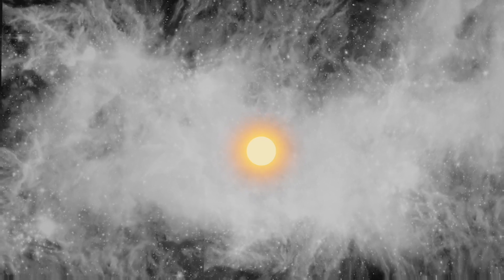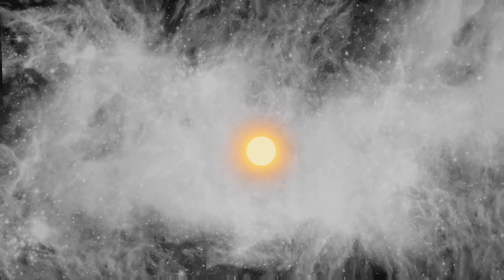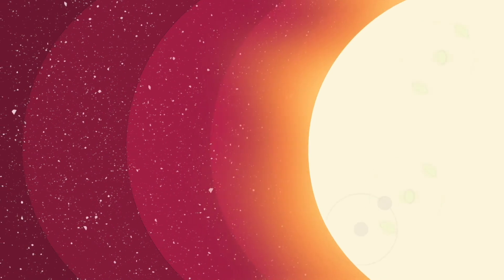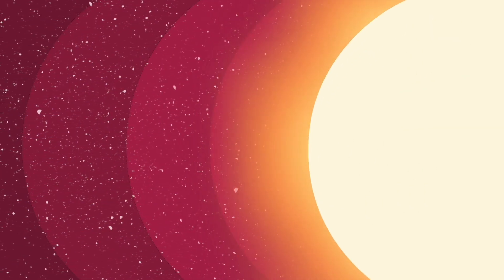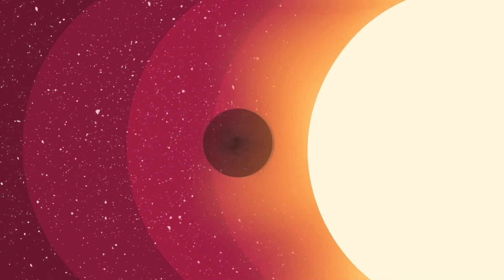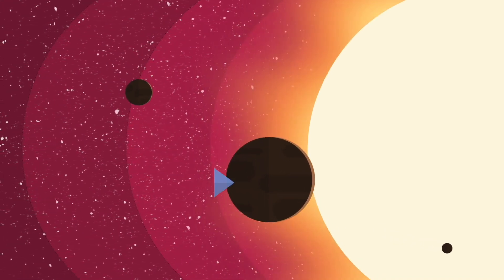Leftover gas and dust swirls around and slowly begins clumping together. The strong solar winds blast outward from the sun, blowing lighter materials like hydrogen and helium far out. Heavier material like dust and rocks resist the solar wind and remain close to the center, eventually forming the prototypes of the inner rocky planets, including planet Earth.